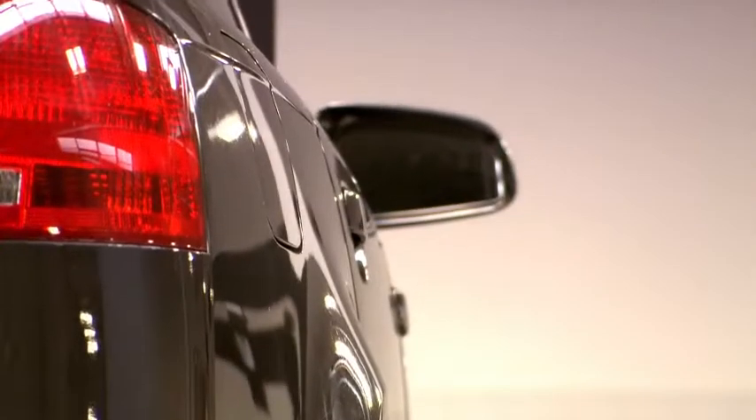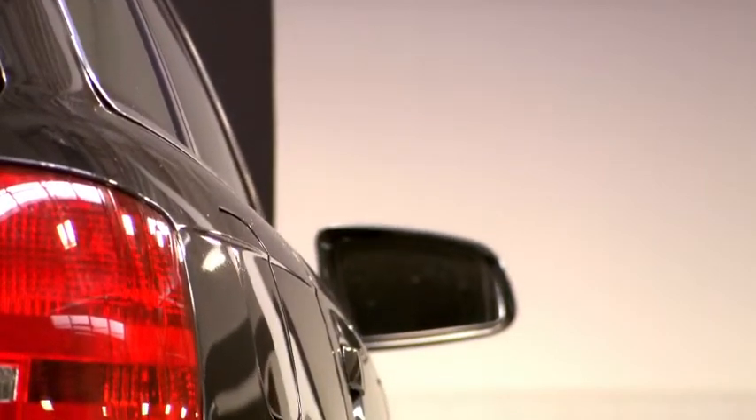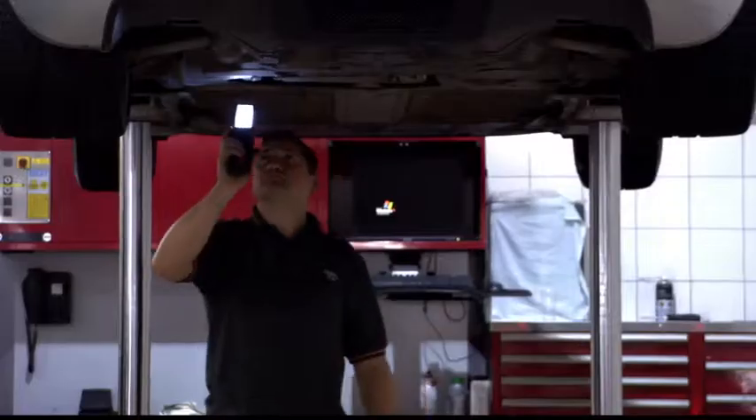Audi MOT Protection covers you for up to £750 worth of a wide range of repairs should your Audi fail its next MOT test.